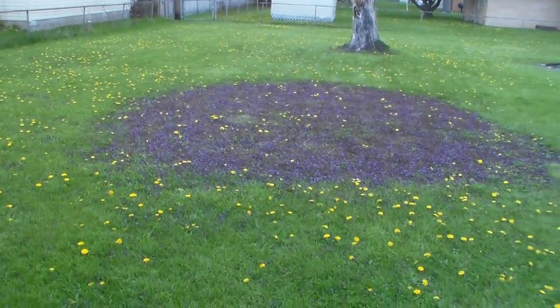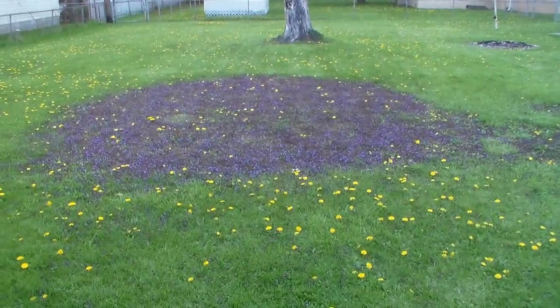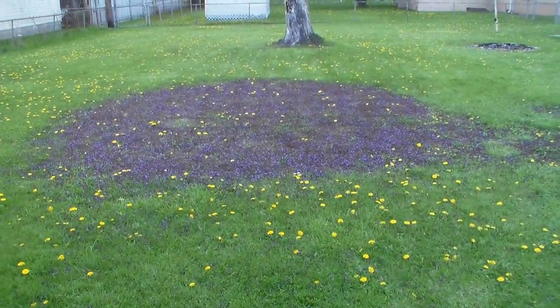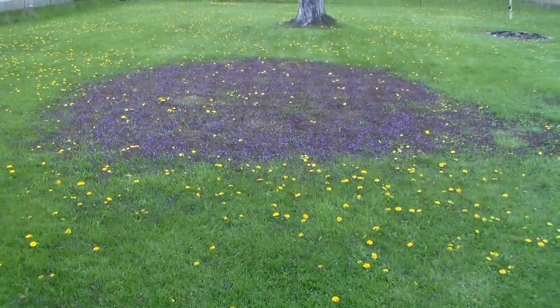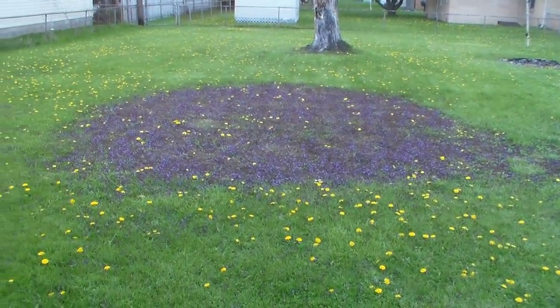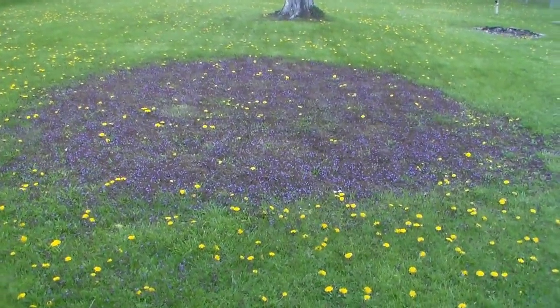This purple circle thing right here — I used to have a swimming pool here and now it's growing all these purple weed things. I don't know how to fix that, and quite honestly I don't care.